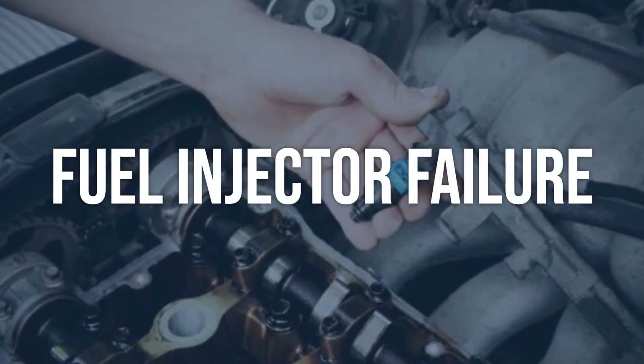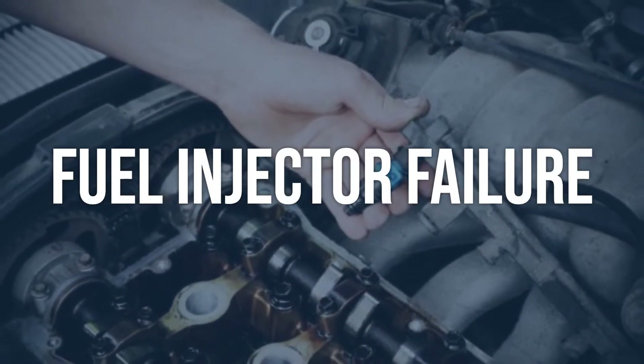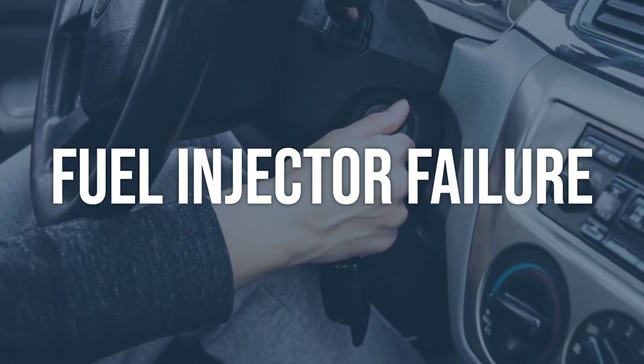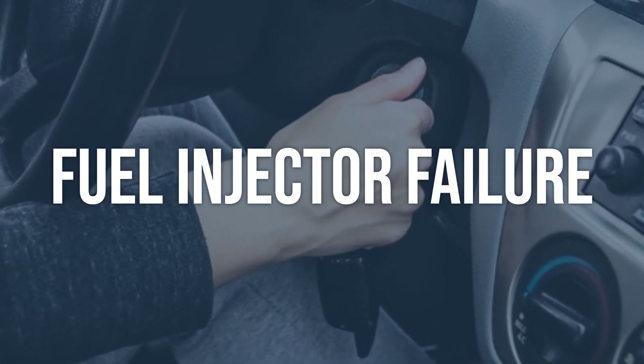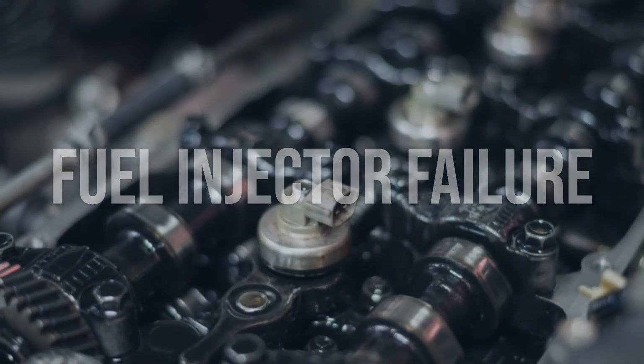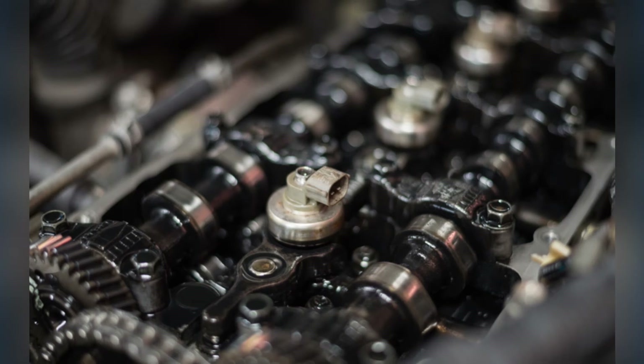Fuel injector failure. Inspect the fuel injector for any signs of damage or clogging. Use a fuel injector tester to check for proper operation and flow rate. Clean or replace the fuel injector as needed, and ensure proper installation and connection.